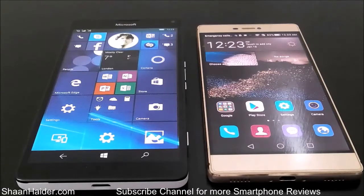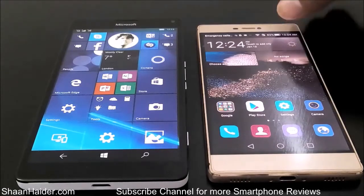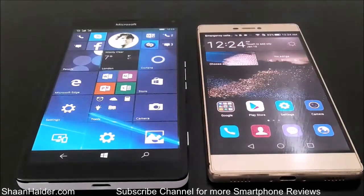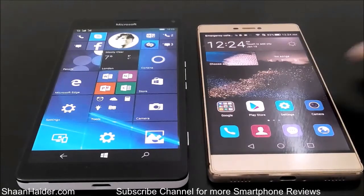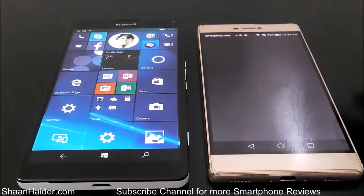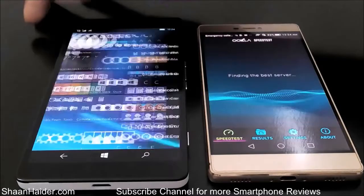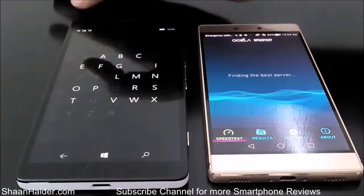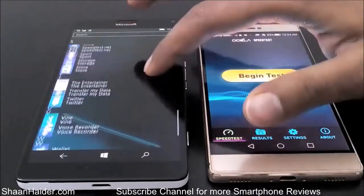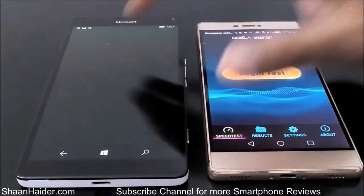Hey guys, this is Sean from seanhither.com. In this video we are going to perform an internet speed test on our Huawei P8 and Microsoft Lumia 950XL smartphones. Both of these two smartphones are connected to the same Wi-Fi network, and the application we are going to use for testing is speedtest.net's official application.